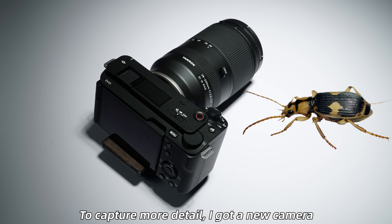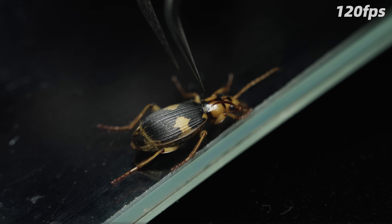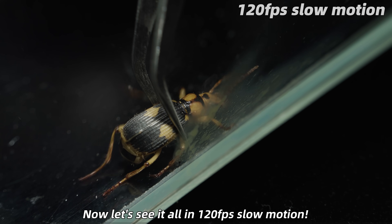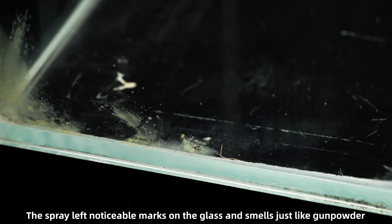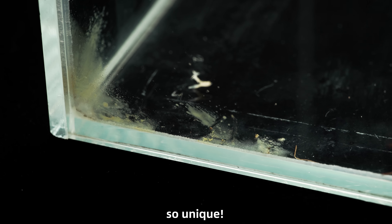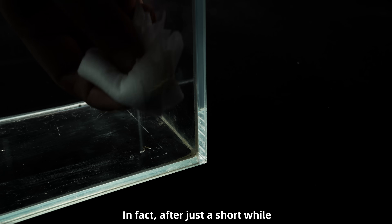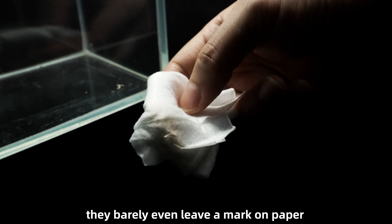To capture more detail, I got a new camera. Now let's see it all in 120 frames per second slow motion. The spray left noticeable marks on the glass and smells just like gunpowder — so unique. These substances have a peculiar smell and evaporate extremely quickly. After just a short while, only faint yellow stains remain — they barely even leave a mark on paper.